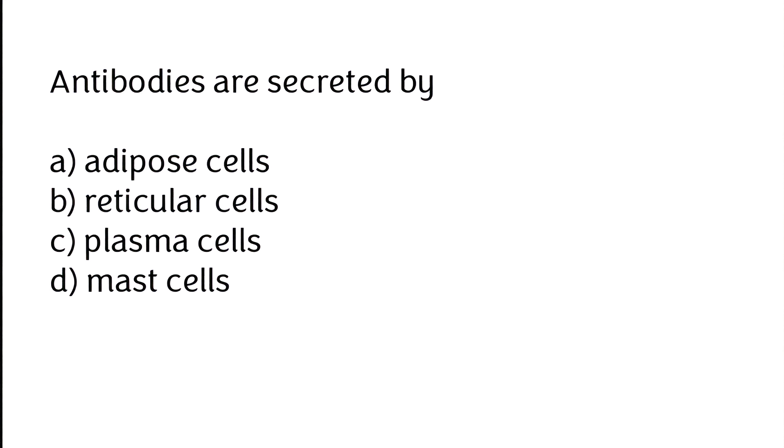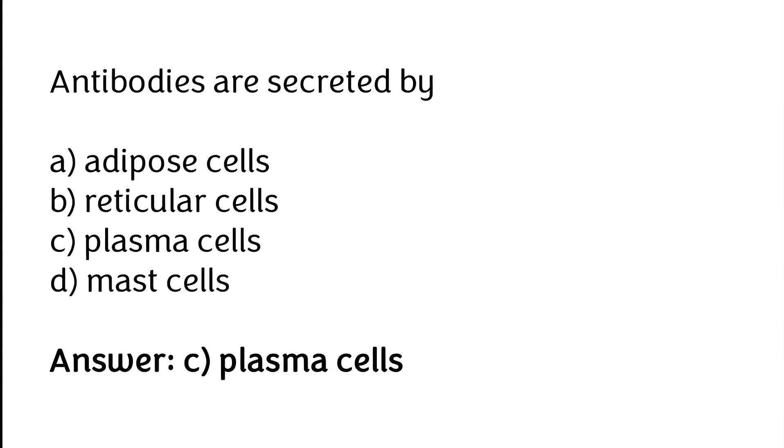Antibodies are secreted by: (A) adipose cells, (B) reticular cells, (C) plasma cells, (D) mast cells. The correct answer is option C — antibodies are secreted by plasma cells.